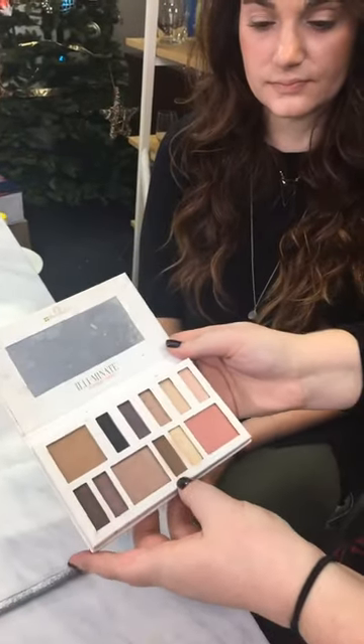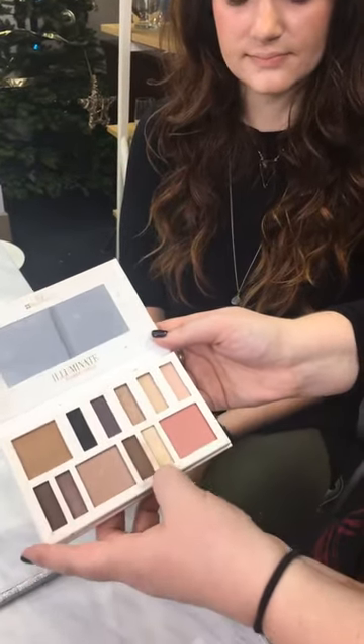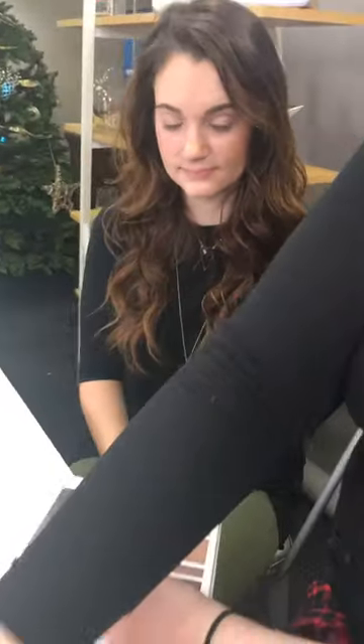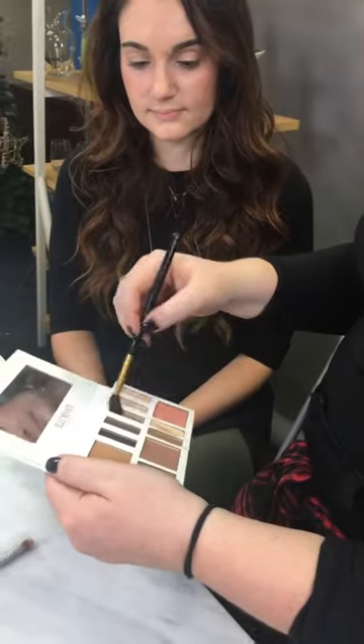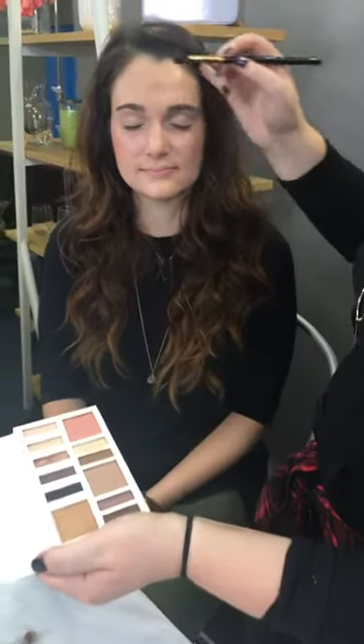Next, we're going to go in with a little bit of a darker color on her outer corner — I'm going for this matte brown and mixing in a little shimmer to keep that shimmery feel. Using a fluffy blending brush, we're going right into her outer corner with these colors to give the eyes a lot of dimension. To adjust this for a deeper skin tone, go a little deeper on your shadows — for darker skin tones, if you want to add definition to your outer corner, go for a darker color.